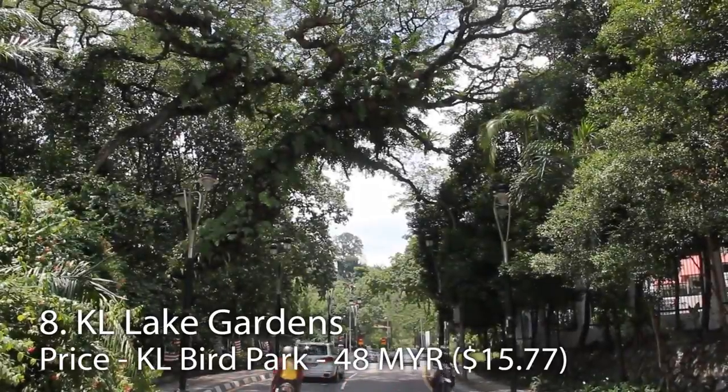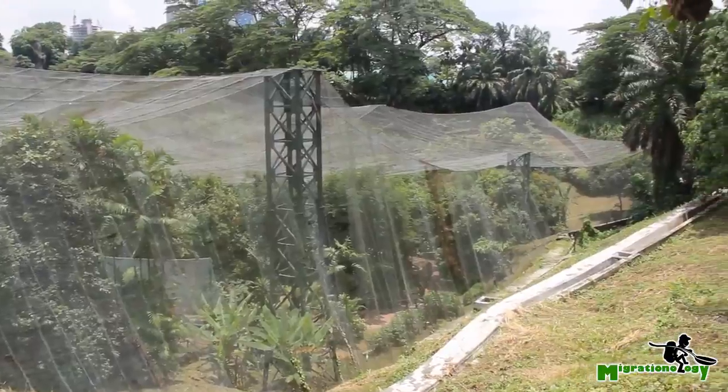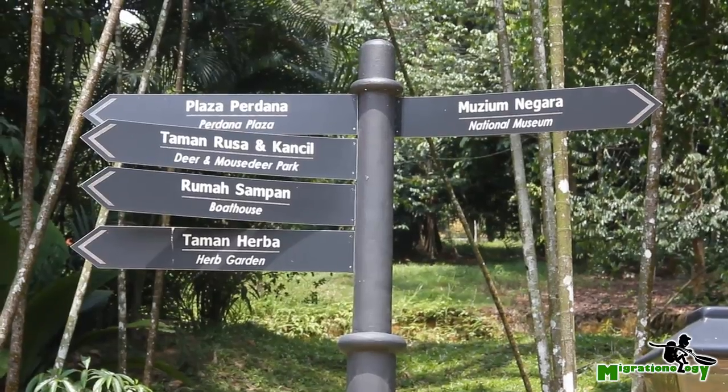Number eight is the KL Lake Gardens and the KL Bird Park, which includes the world's largest in-flight aviary — not to be missed for bird lovers. The KL Lake Gardens offer very nice scenery, and in the area you'll also find the KL Mouse Deer Park, the Butterfly Park, a hibiscus garden, and an orchid garden. It's all right here in the KL Lake Gardens.